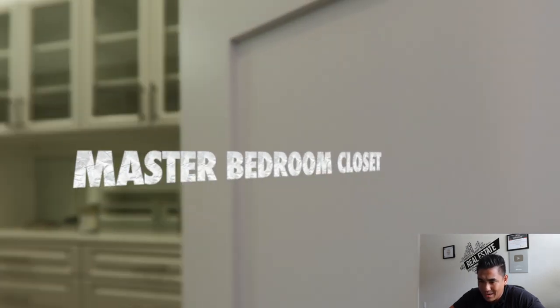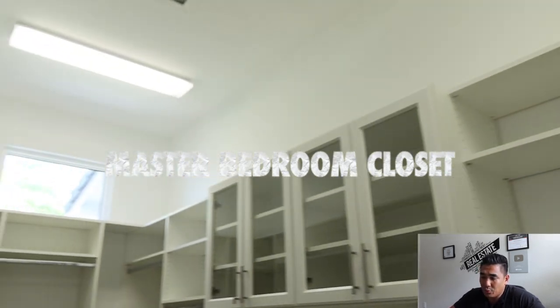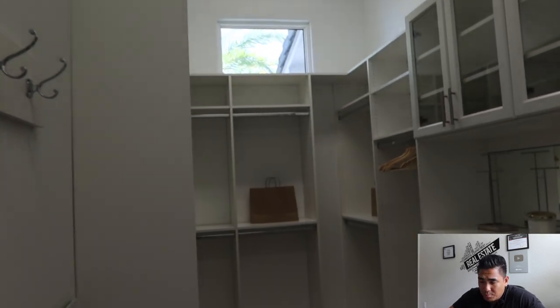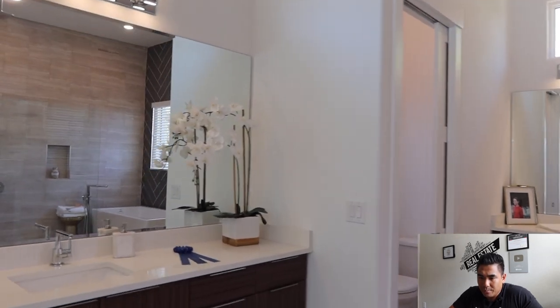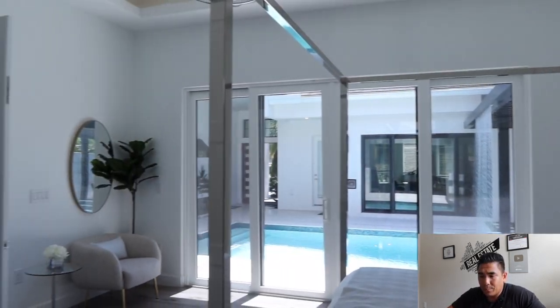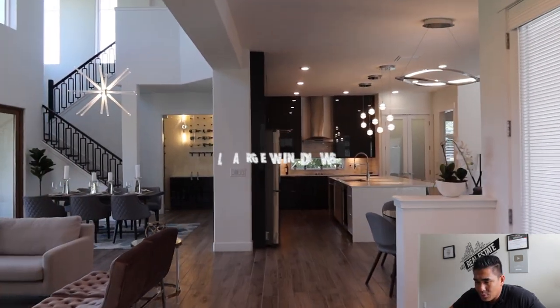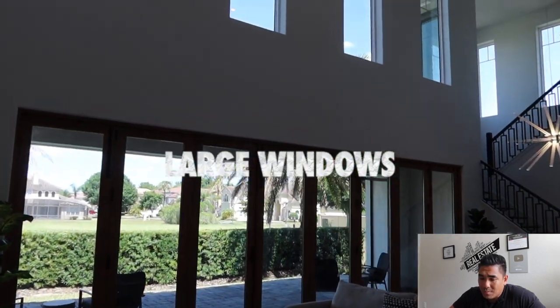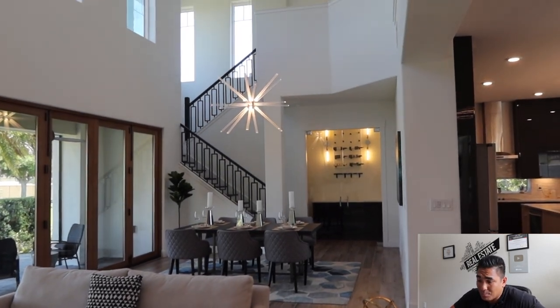The ceiling in the master bathroom is very high, making the space feel even larger. Opening this door, you'll see how big the master bedroom closet is — plenty of space for clothes, shoes, and everything. They also have a large his-and-her sink setup. What I love about this builder is the uniqueness — these huge windows flood the space with sunlight, which is a real bonus.